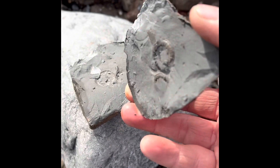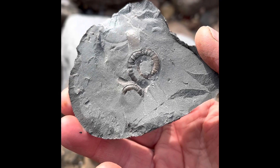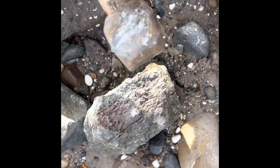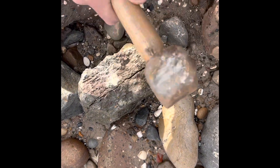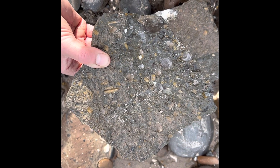Just giving this one a crack. Not bad. Found this one already with a big crack across it so I'll see if I can finish it off. It's a bit more promising than what it ended up.